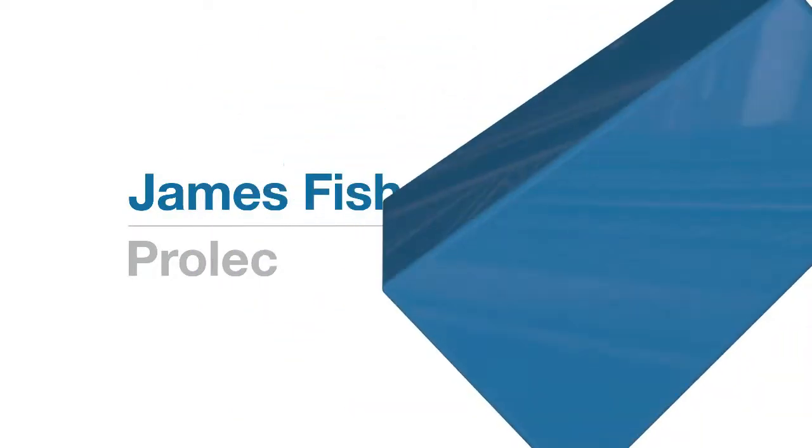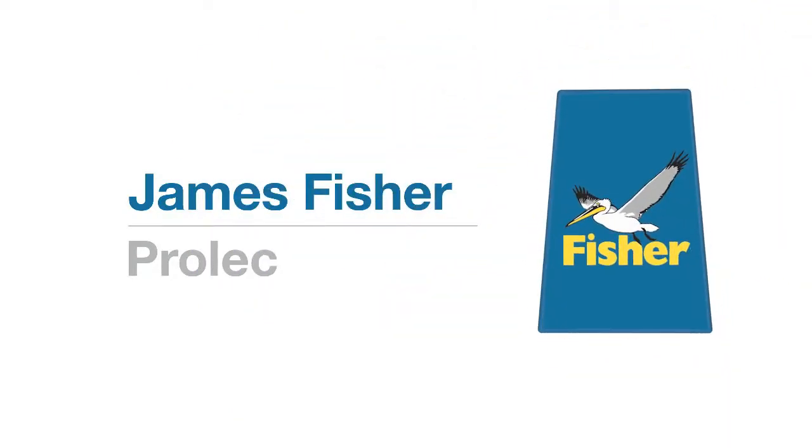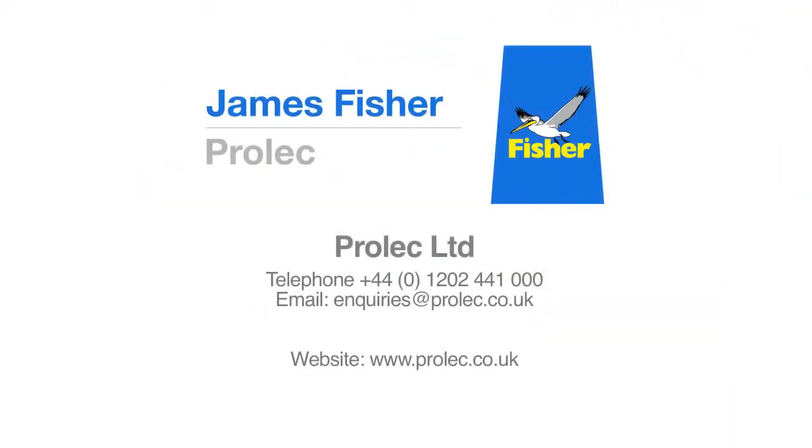Revolutionize your construction site's operations in confidence with Prolex PMX solution.